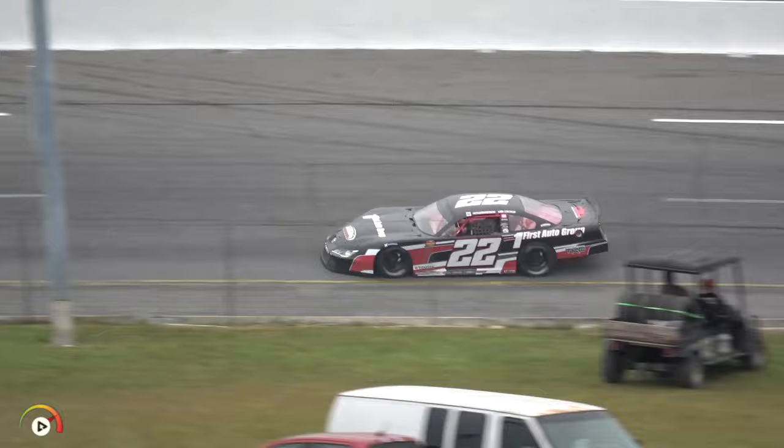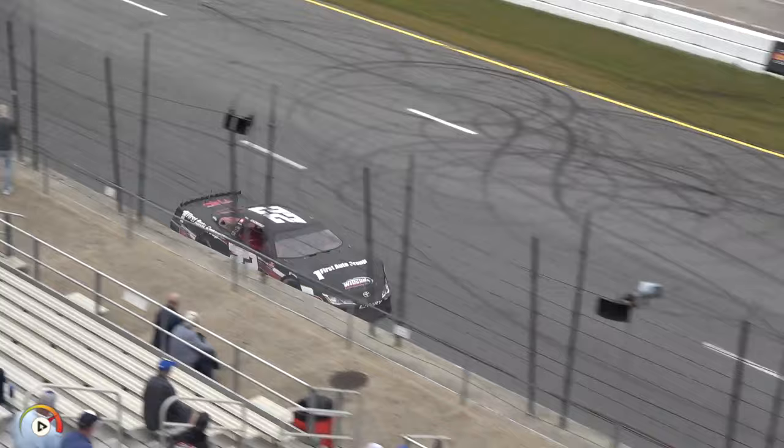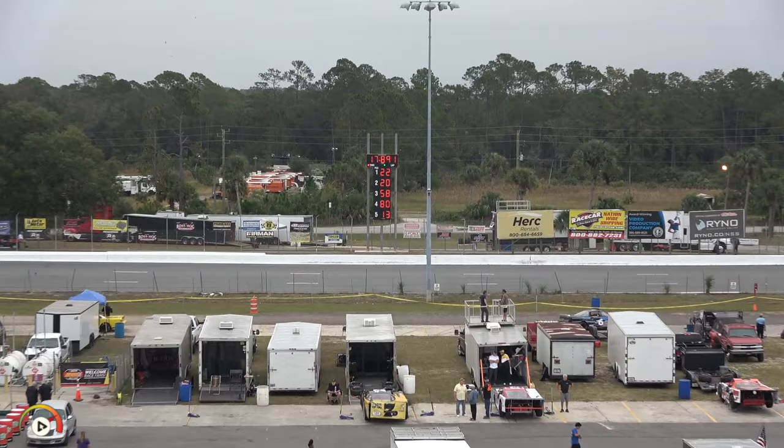Making his way into turns three and four, going right up against the wall on the exit of turn four. And he goes to the top of the board — a 17.891 — besting his teammate Jesse Love. The Donnie Wilson Motorsports team is sitting one-two on the scoreboard.